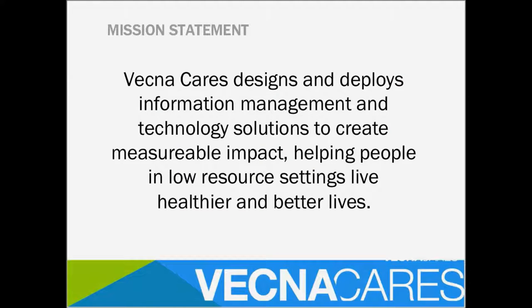VecnaCare's mission statement is: VecnaCare designs and deploys information management and technology solutions to create measurable impact, helping people in low-resource settings live healthier and better lives. It's important to note that we are not preferentially focused on health — we happen to be doing health right now, but we have ideas and some pilots about how to use this for education, WASH initiatives, and other areas.